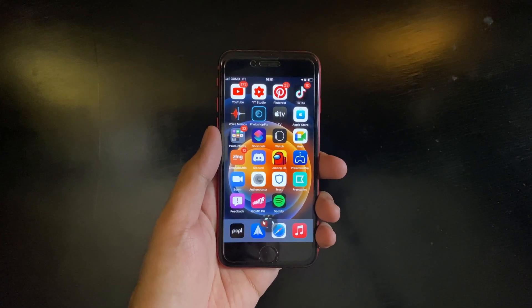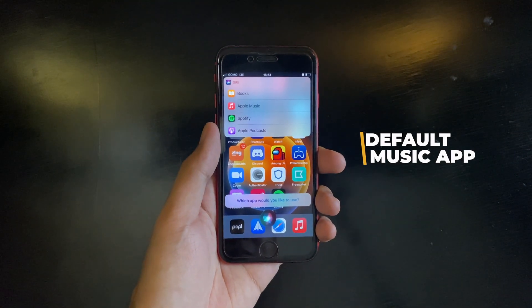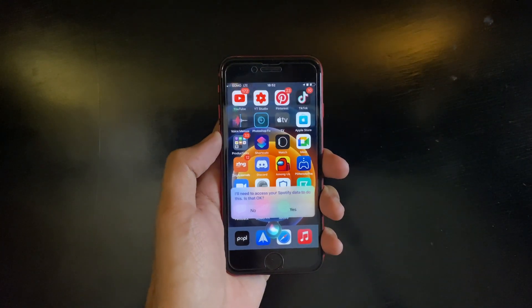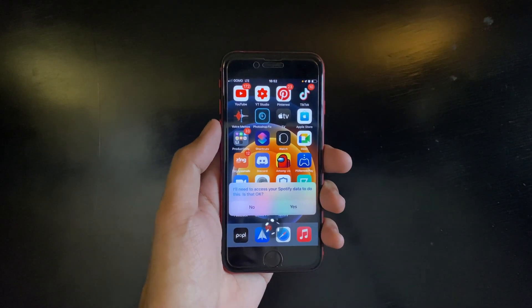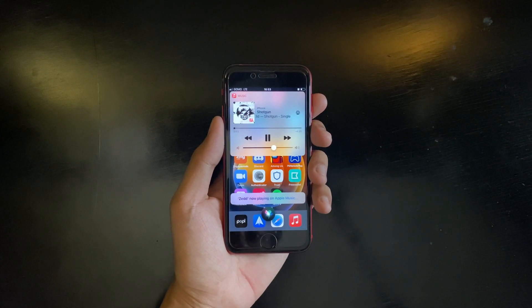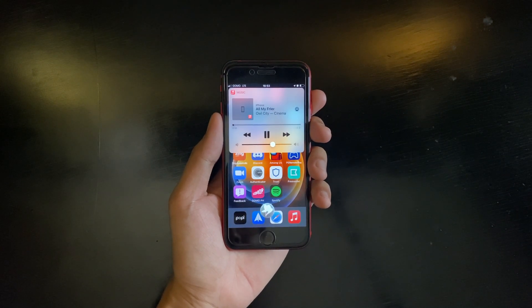With iOS 14.5, you can now use Siri to set your default music app. When you ask Siri to play audio, you can choose from all the audio-compatible apps you have. For instance, tapping Spotify sets it as your default music player. But Siri can interchange your default app — if you ask it to play music using Apple Music, that sets Apple Music as the default. Siri uses whichever app you last used.